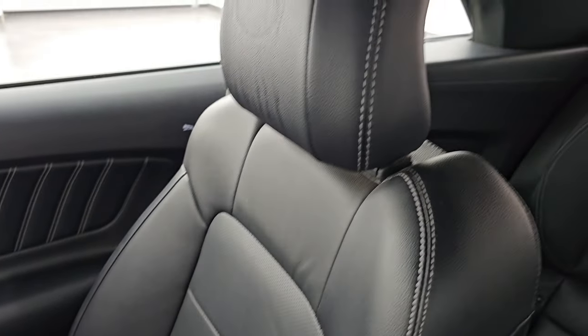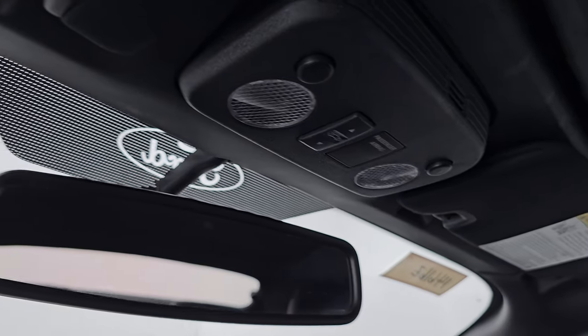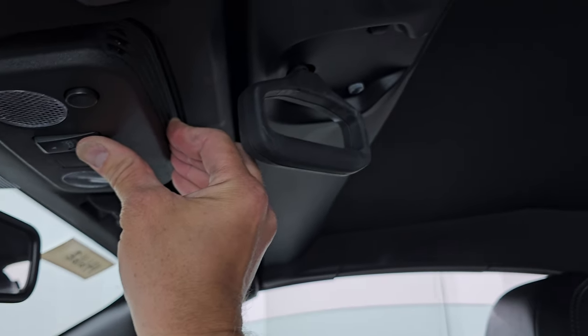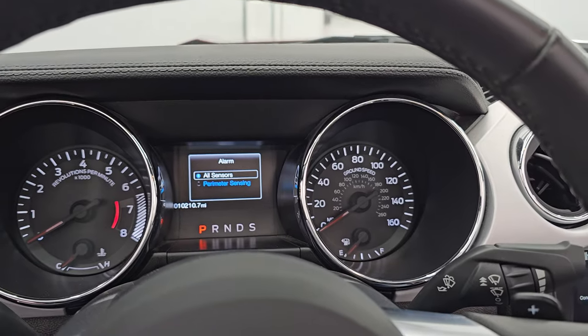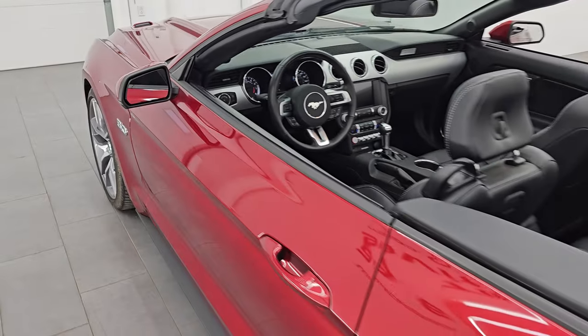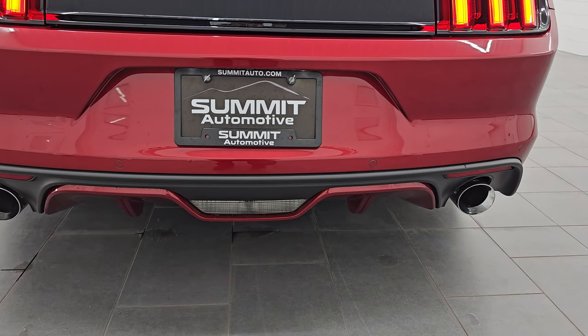You get the ambient lighting in the cup holders and on the floor, and the Mustang badge right there. The passenger side floor mat and seat are in excellent condition — no rips or tears. The inside of the soft top is in fantastic condition as well. I don't think this car has ever been smoked in. You get HomeLink buttons for your garage door, security, and lighting systems, plus map lights. Let's put this soft top down — just turn it like so, press the back button, and away it goes. It just stops when it's done.